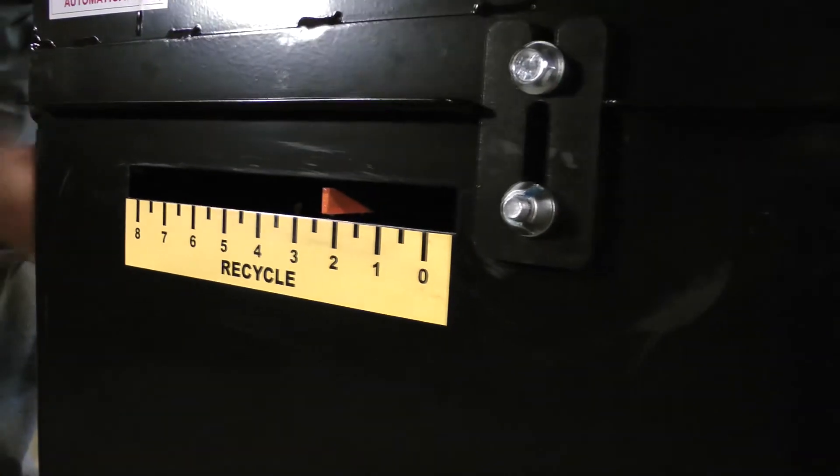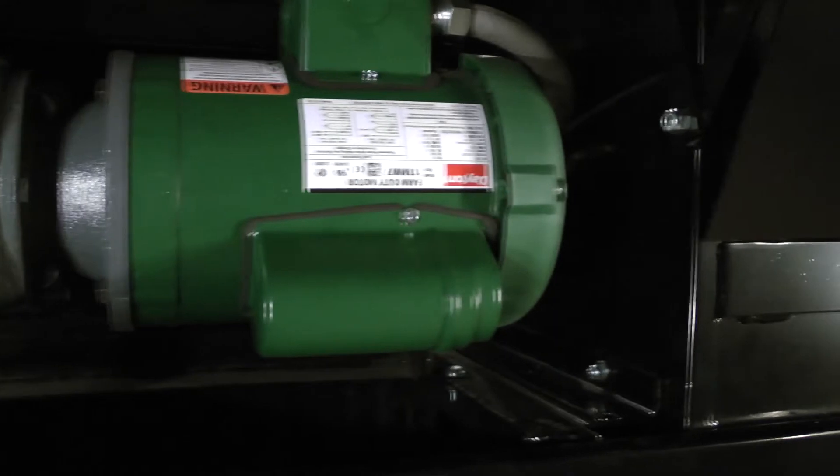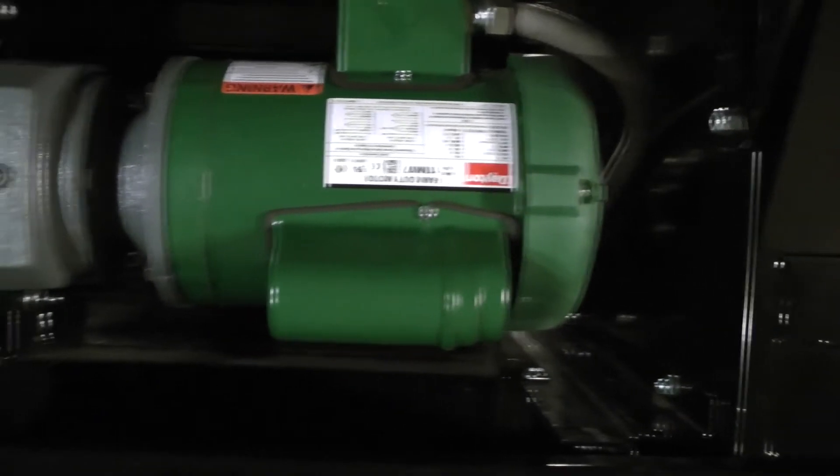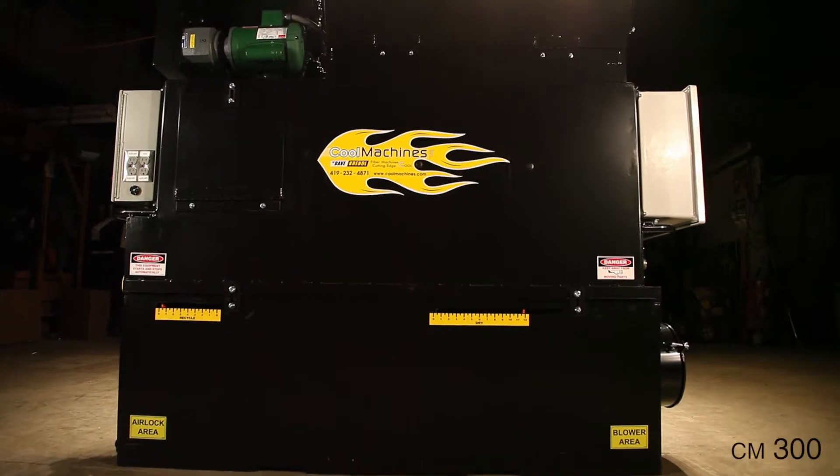This machine, with its streamlined compact design and modest power requirements, is designed for fast, reliable results with less size, weight, and power requirements of the larger CM400 system.